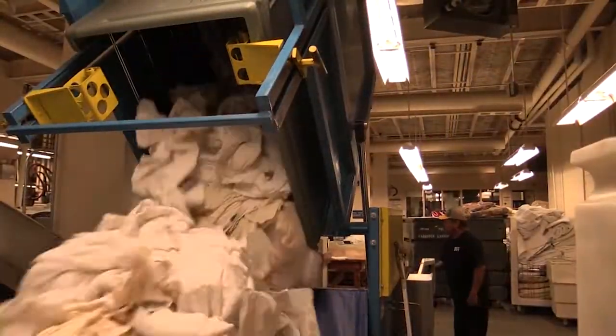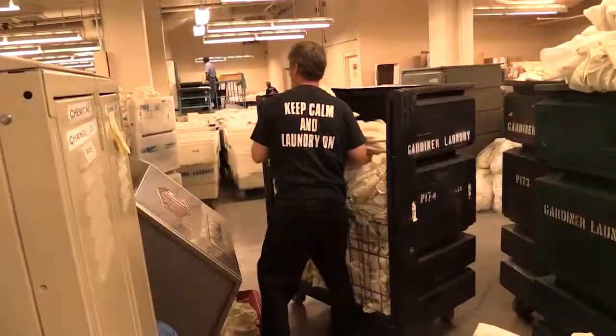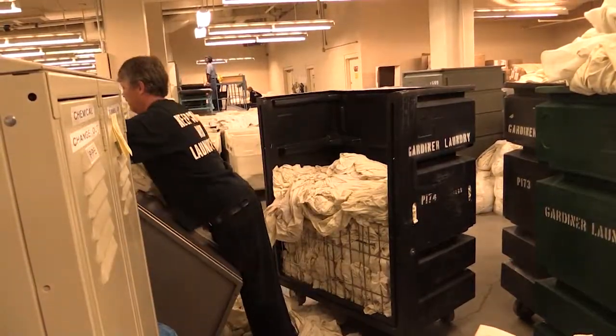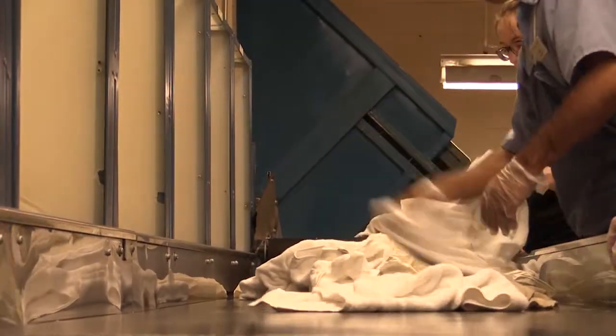The laundry set an all-time high mark of three million pounds in 2016. This year, halfway through it, we hit two million pounds, so we're probably going to hit four and a half, maybe five million pounds.